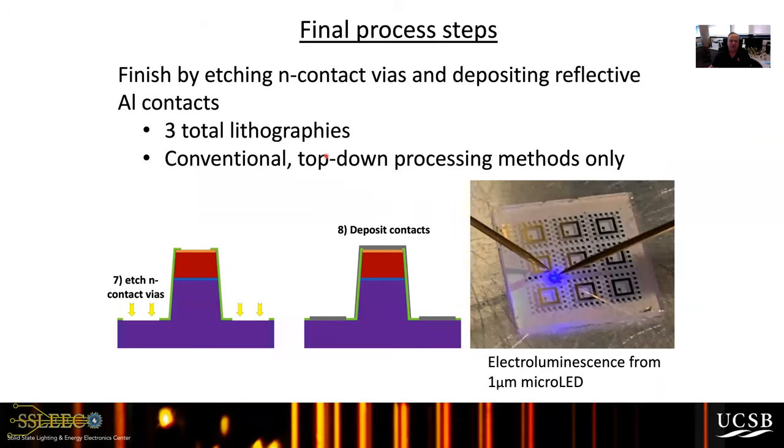This process uses three total lithographies with conventional processing plus ALD sidewall passivation. For a 1 micron micro LED, we can see fairly bright blue luminescence even under room lighting conditions. We believe this to be some of the smallest micro LEDs with good external quantum efficiency that have been demonstrated.